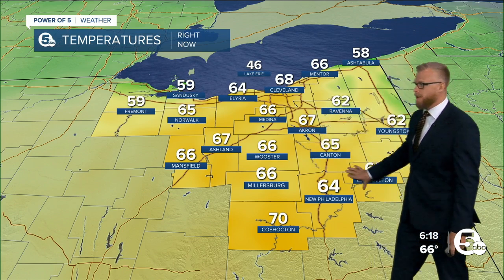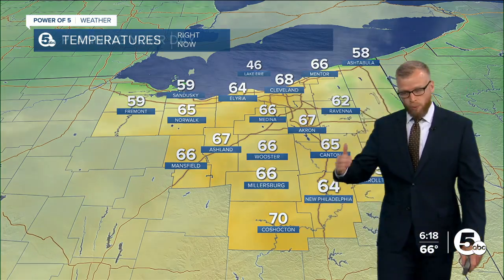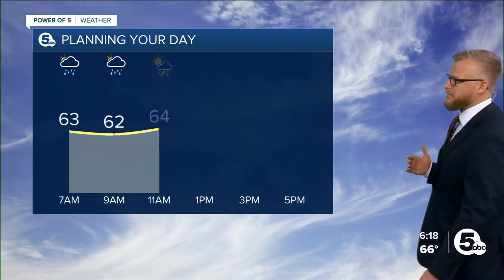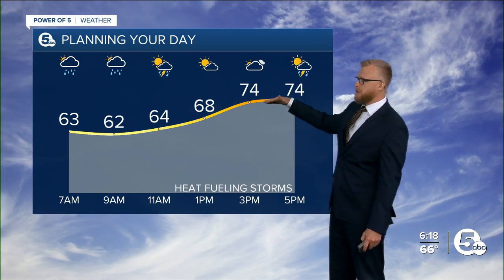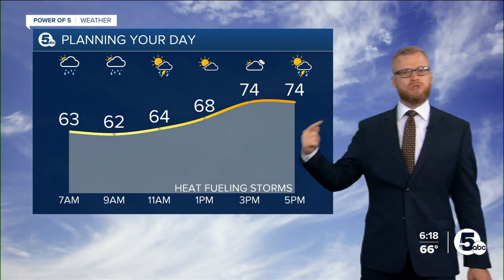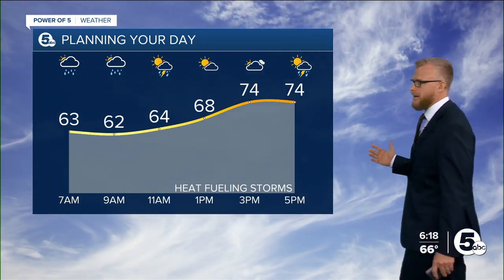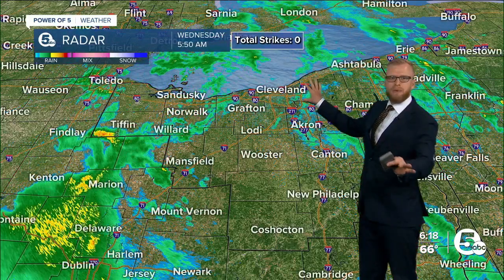So we're going to go from these very warm 60s — Coshocton's already at 70 — jumping up into the upper 70s today. Now that heat, once we get some dry time, that heat plus the humidity will help fuel that second round of thunderstorms. And that's where we've been talking about the potential for damage — that's where you get in on that potential for damage this afternoon.